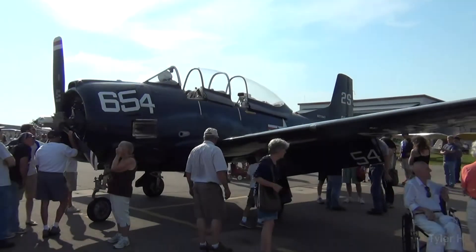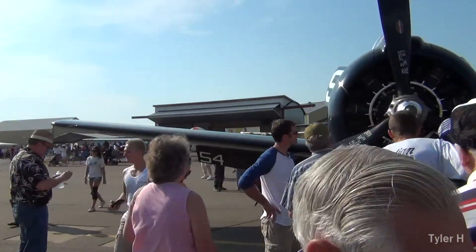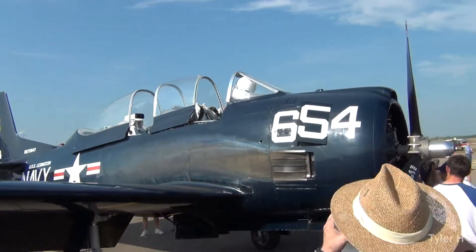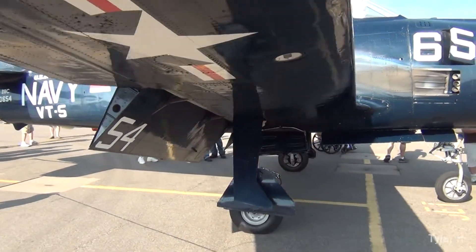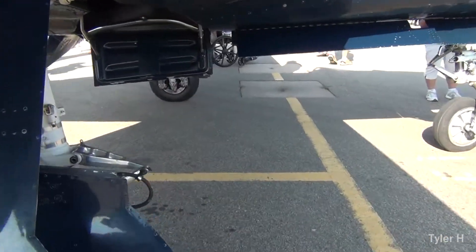We've got our gyroplane landing. When are they going to send us? I hear the interstate band. They did a good job. One more flyby with our autogyro.